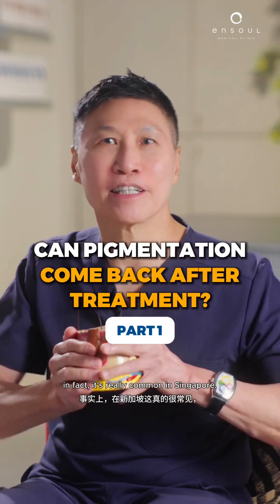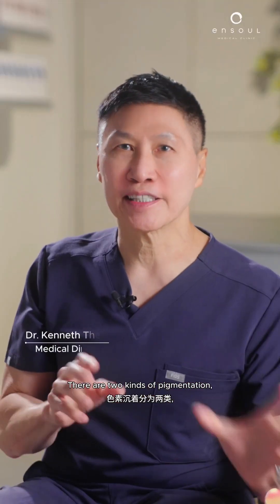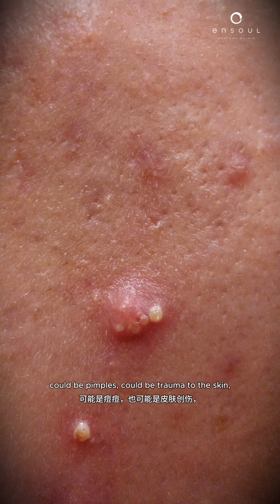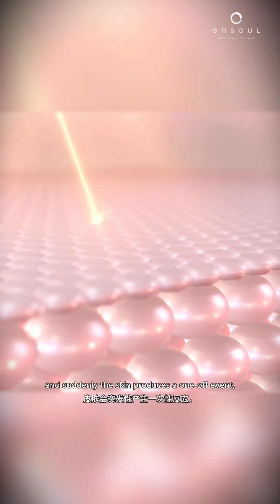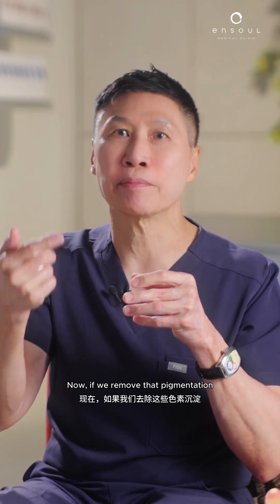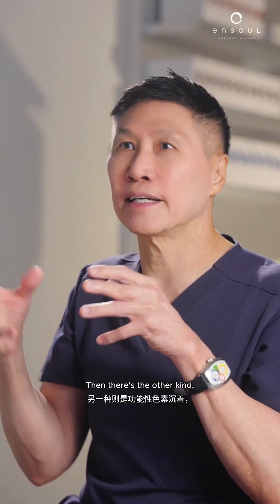A common question in Singapore: can pigmentation come back after treatment? The answer is a qualified yes. There are two kinds of pigmentation — the structural kind and the functional kind. Structural pigmentation happens after an event: pimples, trauma to the skin, or excessive sun damage, causing a one-off burst of pigmentation. If we remove that pigmentation and you don't get another pimple, that pigmentation is not going to come back.